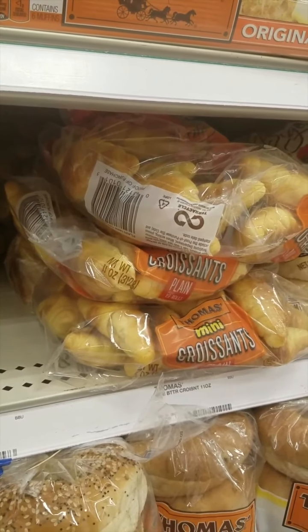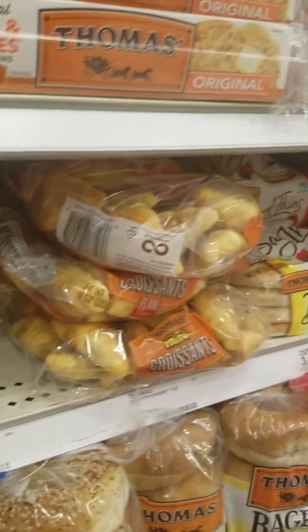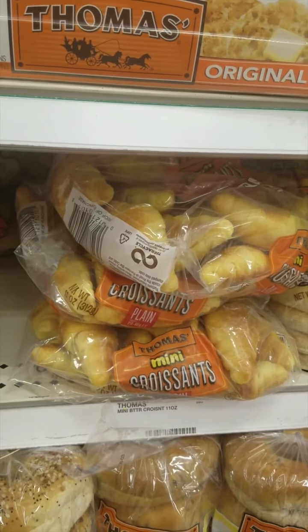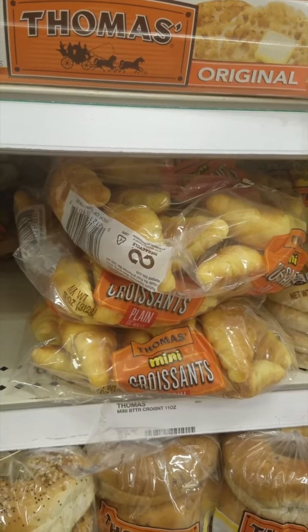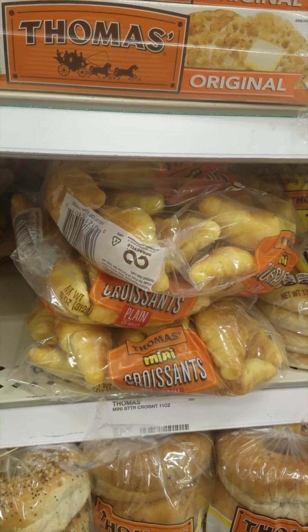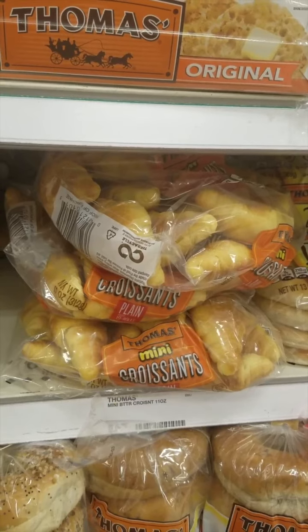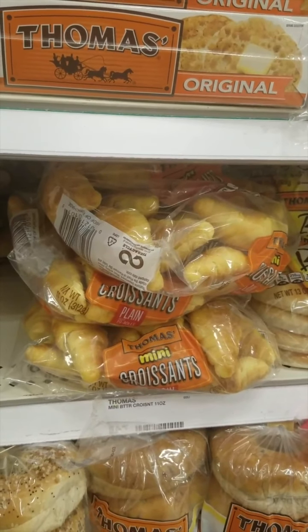These Thomas mini croissants are $3.49 and we have a dollar back on Ibotta on each one and also 75 cents back on Fetch Rewards, so we'll make each one just $2.11 after combining both deals.